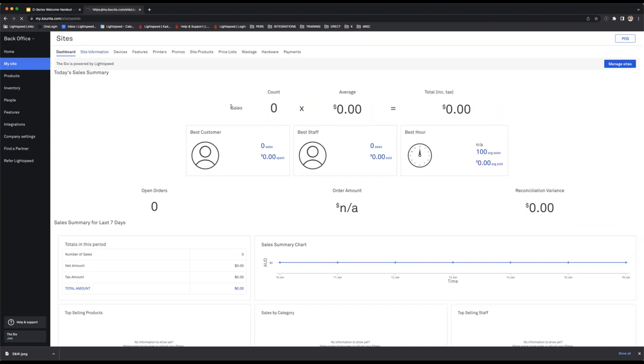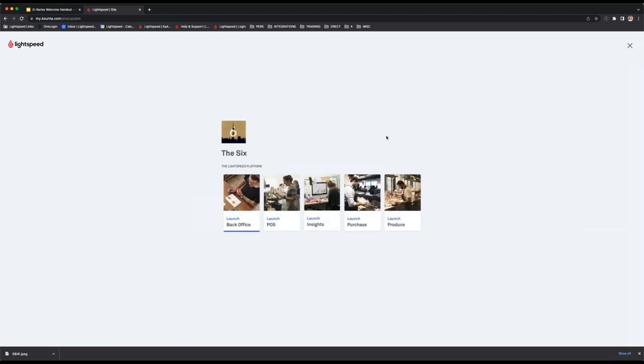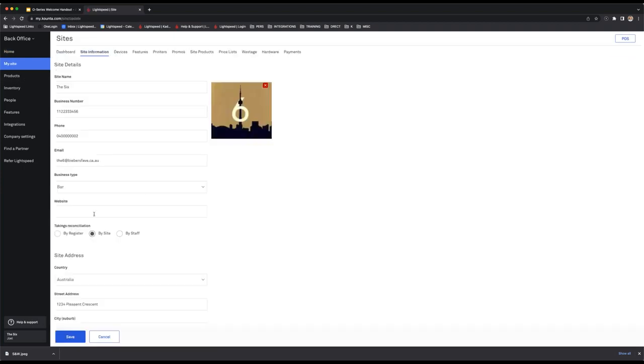Moving to the site information page — this is where you come to configure customer-facing information about your site. You can add a logo, which can appear on your receipt and on the landing page. Please ensure that when filling out this information, the email address is for the actual site itself — no personal information. Please ensure you add your Australian or New Zealand business number, as that is mandatory and needs to appear on your receipt.